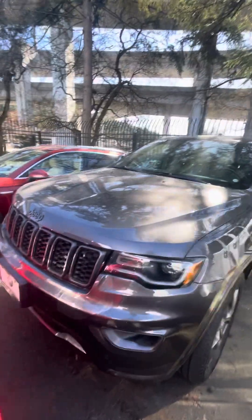Hi Sean, Chris Brown over at BMW Seattle Sales. Hope you are well. Here is the 2021 Jeep Grand Cherokee 80th Anniversary Edition.